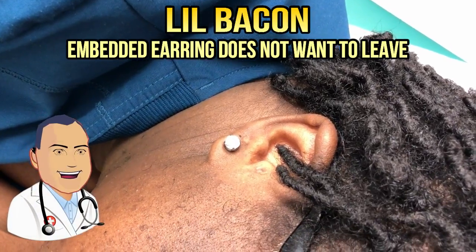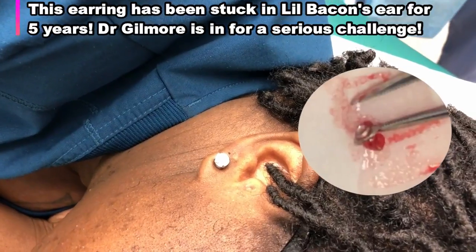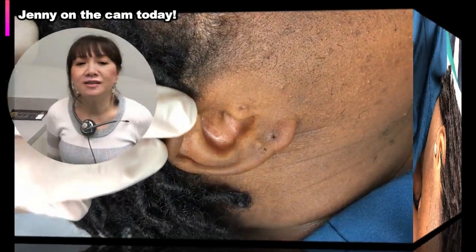Hey little bacon, you've got something in your ear — I see you've got an earring, but about five years ago when she went to get it changed, it was too tight and the skin grew over it.